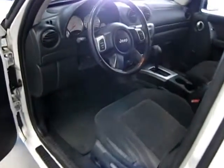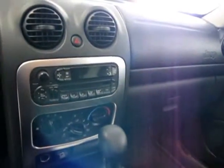This car's got power windows, power locks, automatic transmission, and a power seat. The vehicle's got about 146,000 miles on it — you can see that there at the odometer.